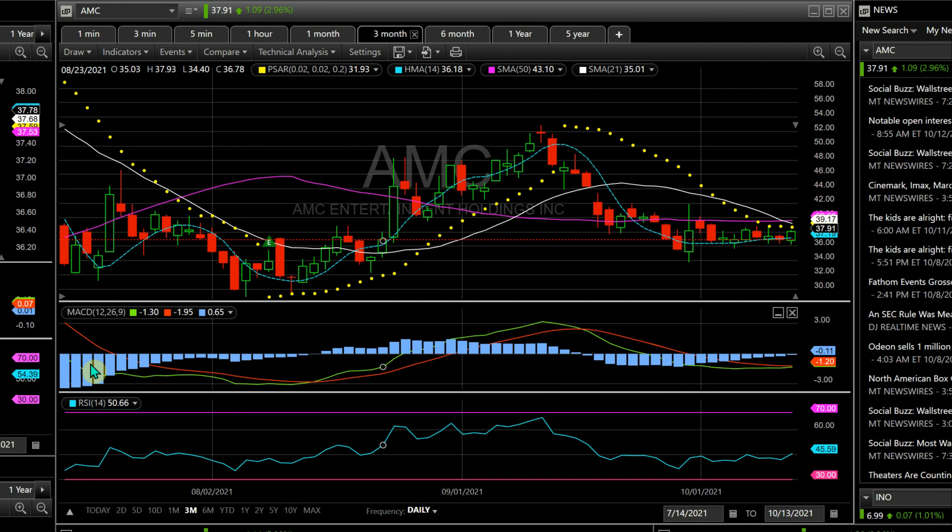Looking at the MACD, the histogram was mostly negative, then went up positive, then back to a negative level, and now it's creeping up to positive. In one or two days this histogram should also go positive. RSI is at a normal level, so nothing to worry about there.